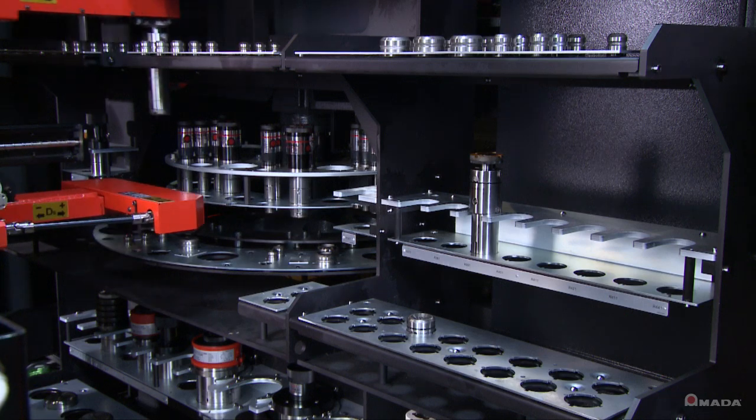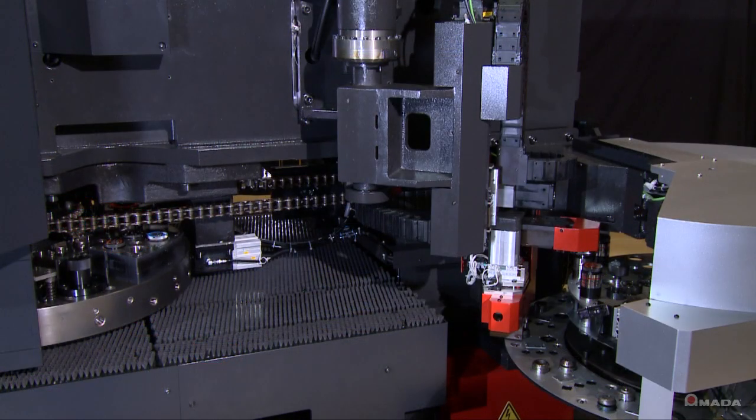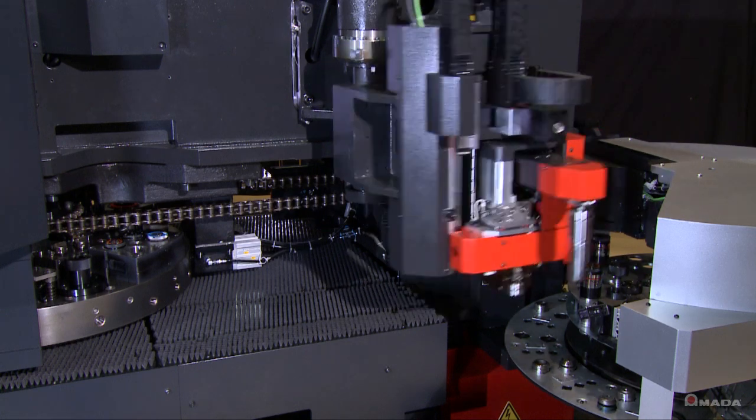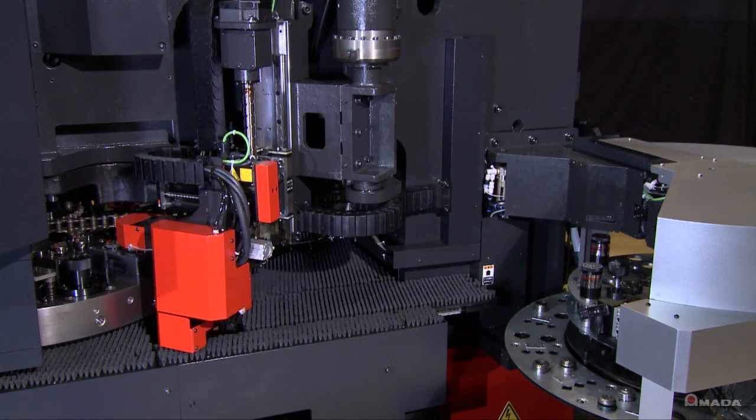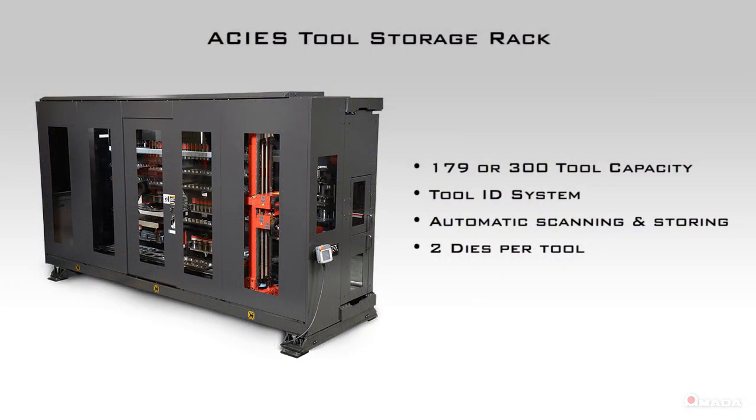While the machine is punching, tools are staged on the buffer turret. Once the machine is ready to use those tools, they are automatically exchanged, even during laser cutting. This tool storage rack allows the AKIA to maximize efficiency and minimize downtime.